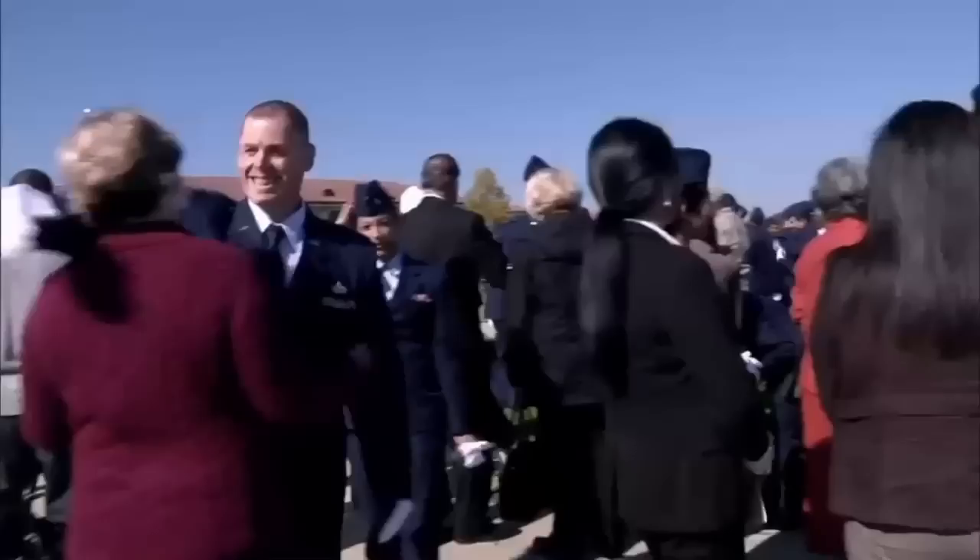When you put this uniform on, it means that you live the core values: integrity first, service before self, excellence in all we do. That's what it means to be an Air Force officer — that you are an example to your airmen every day, all day.